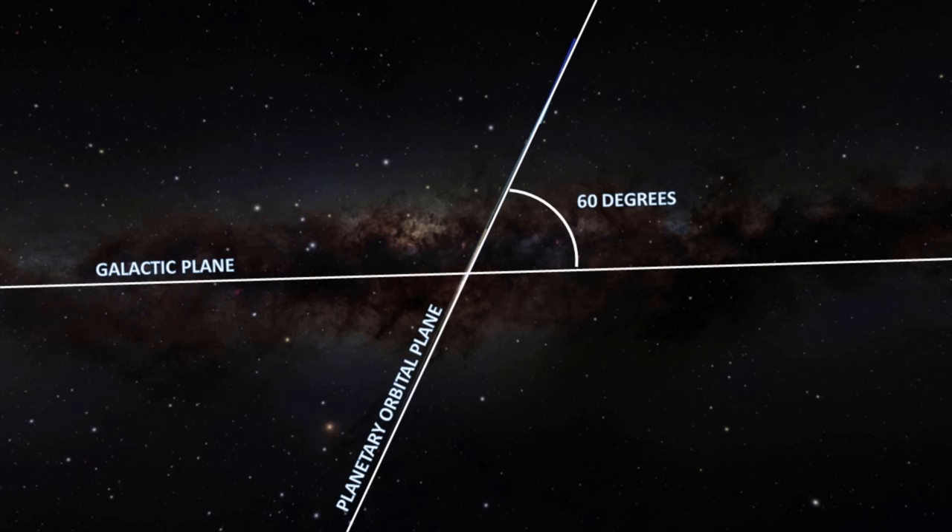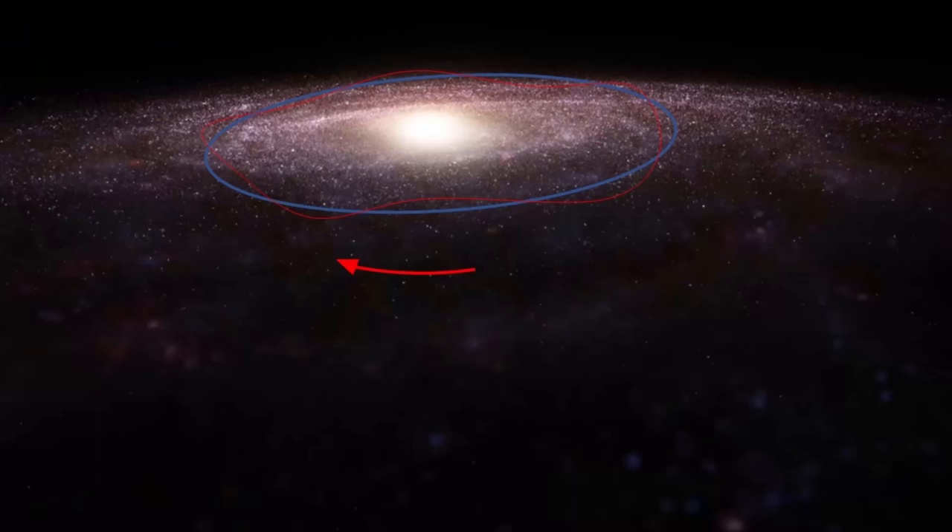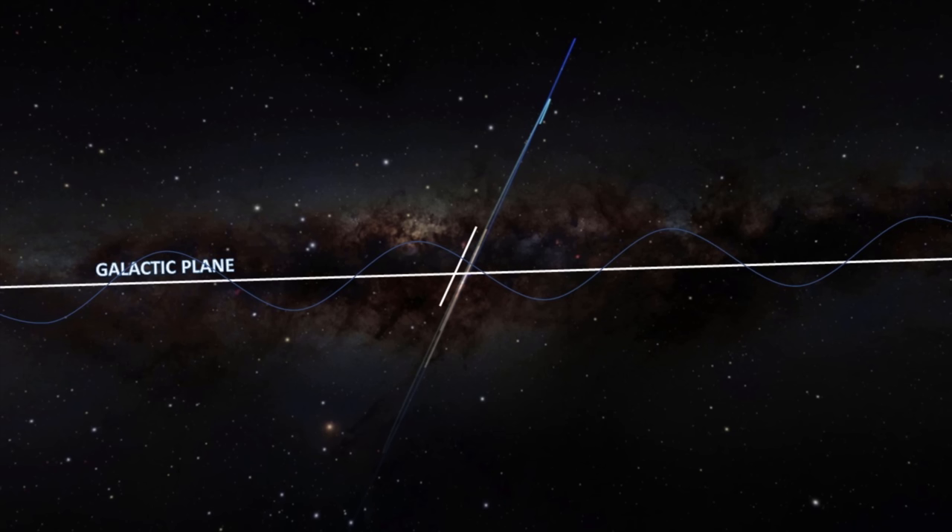Additionally, we actually bob above and below this galactic plane over the course of about 60 to 70 million years. Right now, we are a bit above the galactic plane and we are heading up, and in 15 million years or so, we will start to head back down.